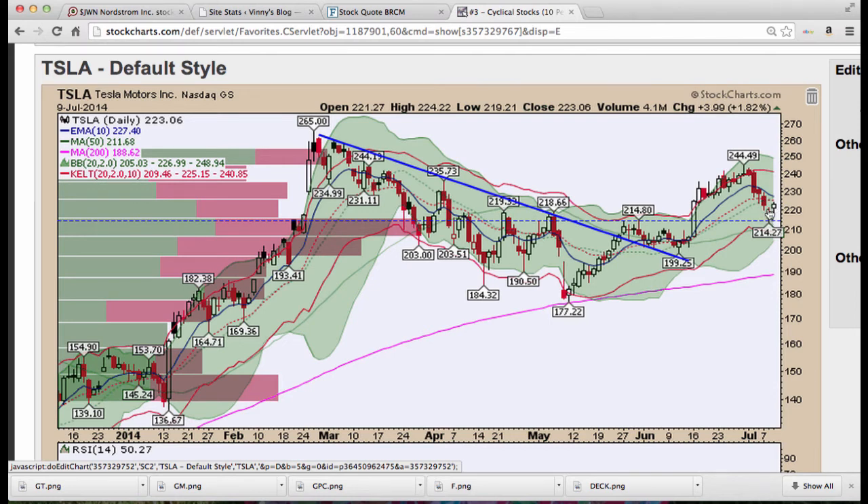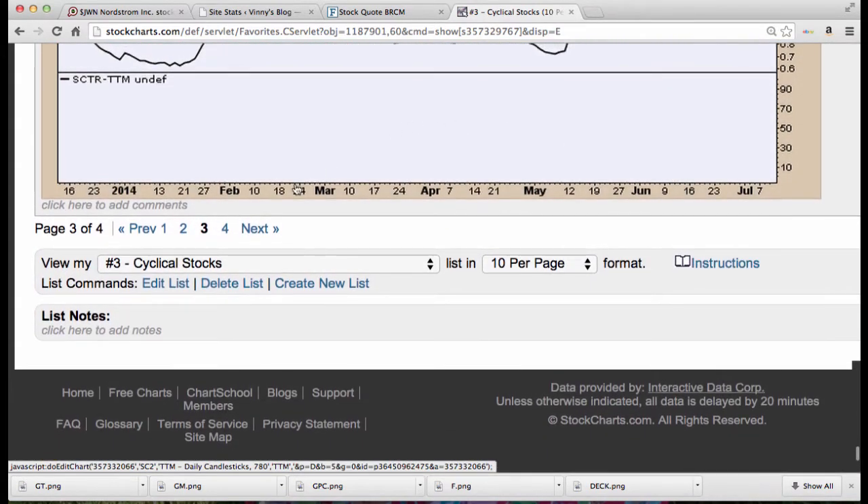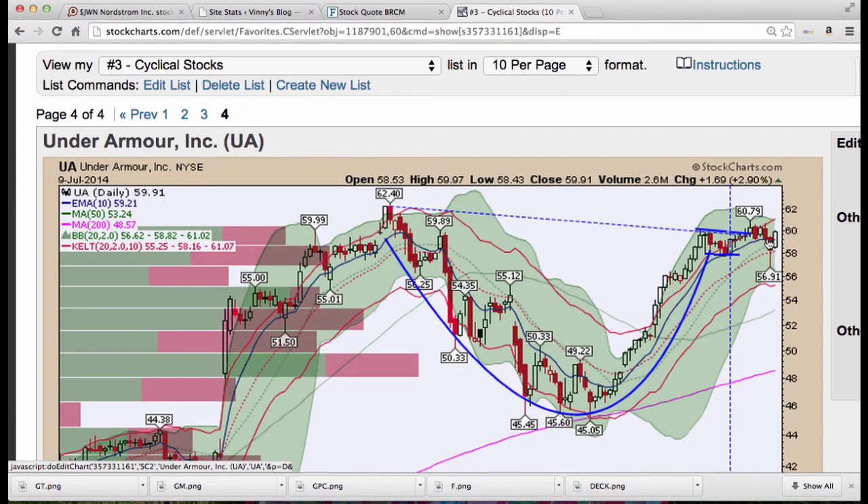Taking out this candle's high, and now we want to see this candle taken out tomorrow, along with the 10-period EMA — that would be great. Note the Kirby level here as well. Tata Motors — not to be undone by General Motors and Ford as well as Tesla — this could move higher. Under Armour — nice cup and handle. Cheryl, I know you're watching this trade — looks like Under Armour is going to break out. Look for a breakout above the $60.79 level.